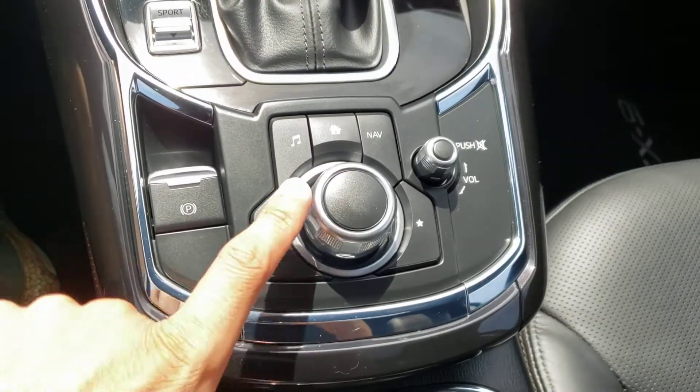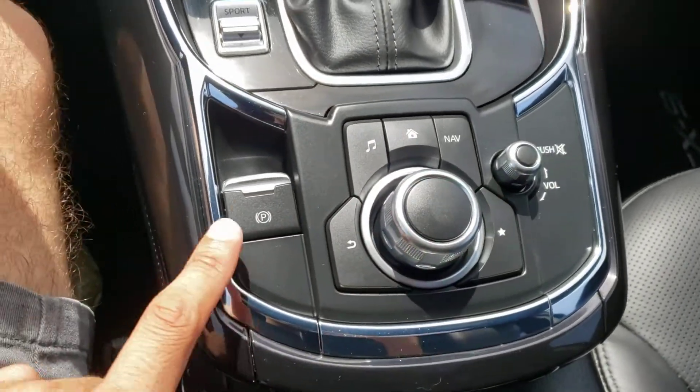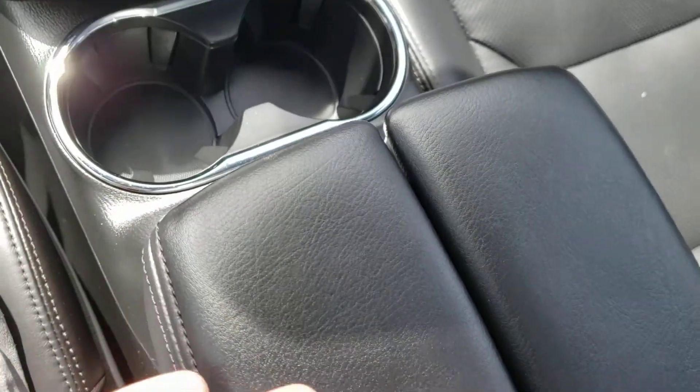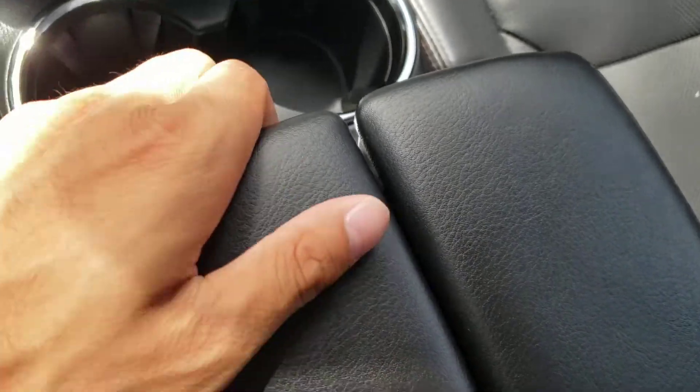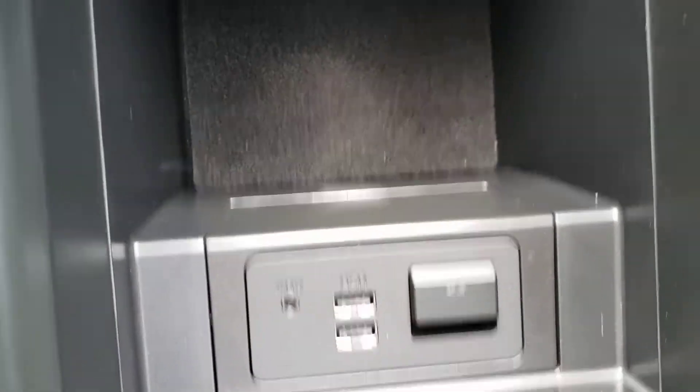Continuing down, you've got the tactile controls for the infotainment system, as well as your volume knob. You've also got the parking brake, a couple of cup holders, and a unique center console with a nice padded leather surface up top. You can open up either side to reveal your center console, which contains the USB and auxiliary input, as well as an SD card slot, and a nice carpeted bottom.